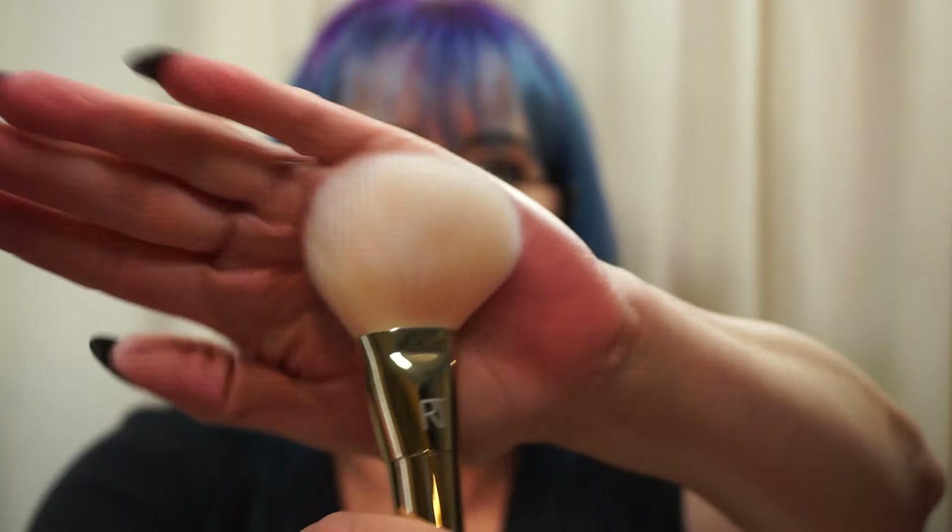I grabbed five brushes from Luxie, and the only other thing I bought were two brushes from Real Techniques — the Bold Metals Collection number 100 arched powder. Nice brush. I know they run $18 to $20; they were $14. Now, this is what got me about the Real Techniques booth — I'm just aggravated about this whole show.